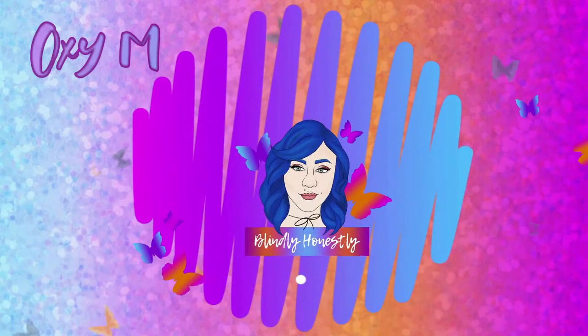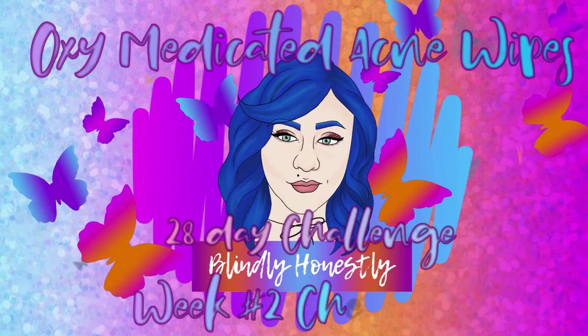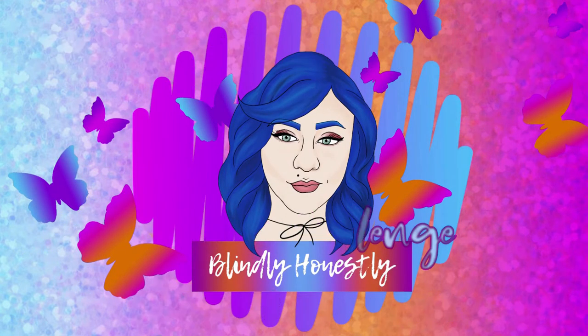Hey babes, Jen here, welcome back to Blendly Honestly. And if you are new, I hope you enjoyed today's video as well. So happy Monday!